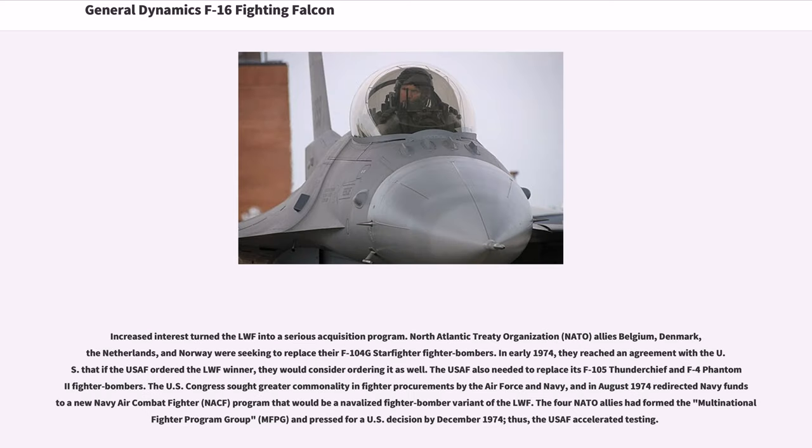Increased interest turned the LWF into a serious acquisition program. NATO allies Belgium, Denmark, the Netherlands, and Norway were seeking to replace their F-104G Starfighter fighter bombers. In early 1974, they reached an agreement with the U.S. that if the USAF ordered the LWF winner, they would consider ordering it as well. The USAF also needed to replace its F-105 Thunderchief and F-4 Phantom II fighter bombers.